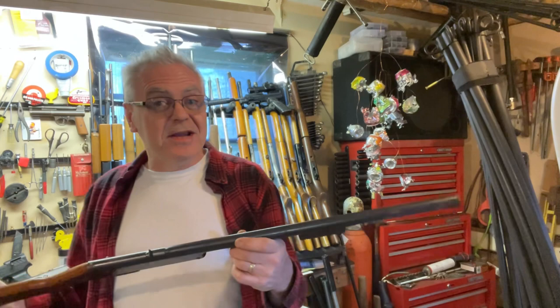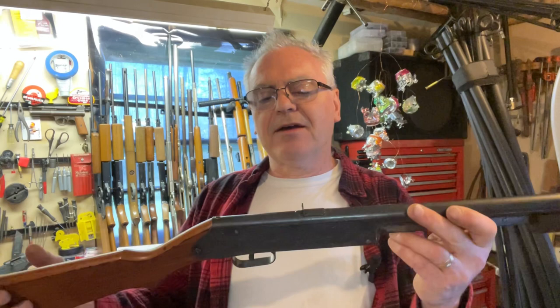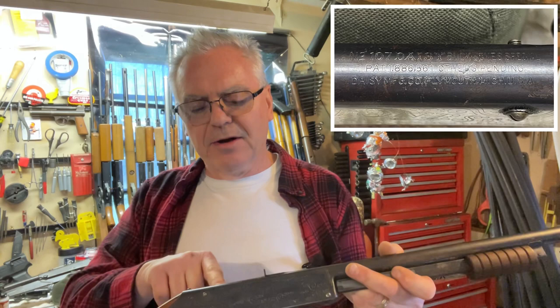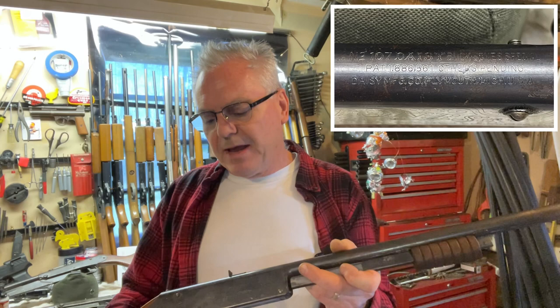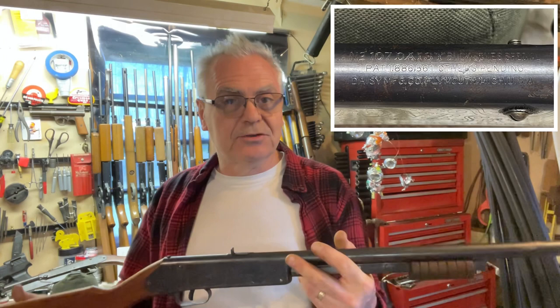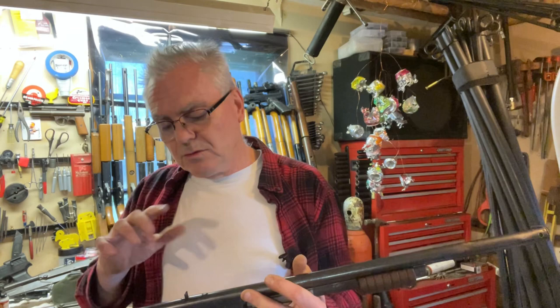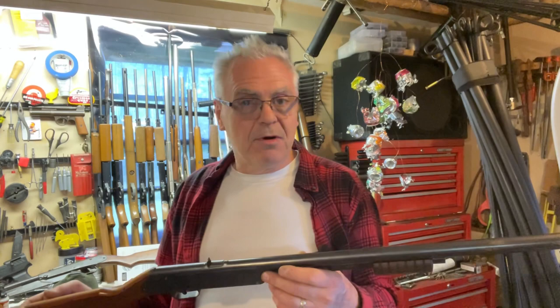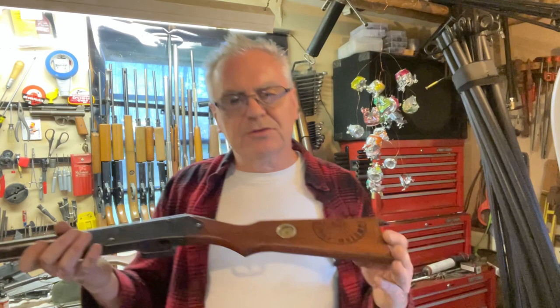I've been searching for this — I found a bunch of information on it, but I haven't found a lot of these for sale, and this is the first one I've ever seen in person. What we have here is a Daisy number 107, and this is a Buck Jones Special. Daisy Manufacturing Company, Plymouth, Michigan, USA. Daisy moved from Plymouth in 1958 to Rogers, Arkansas, so if you see a gun with Plymouth on it, it was made before 1958. This one was made much before that.